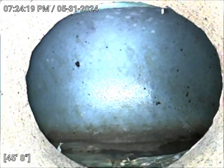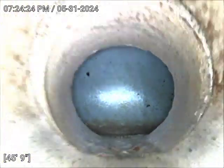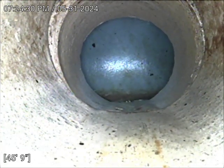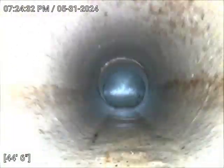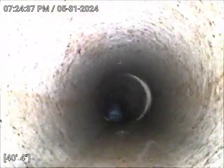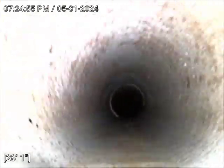There is a main city tap connection at 45 feet — it's pretty good. Let's pull the camera back now.